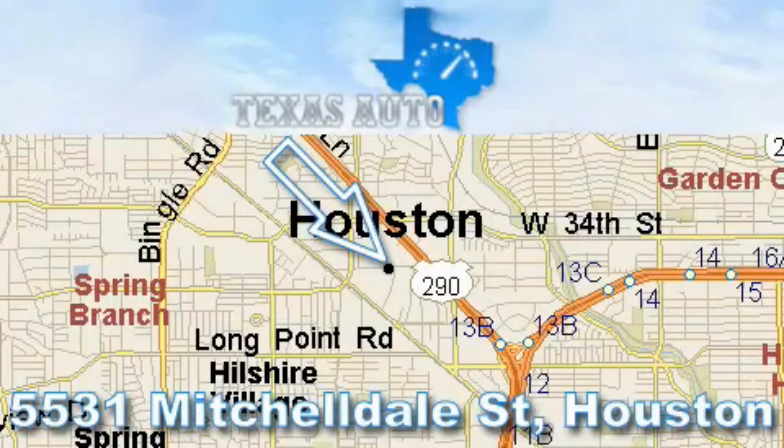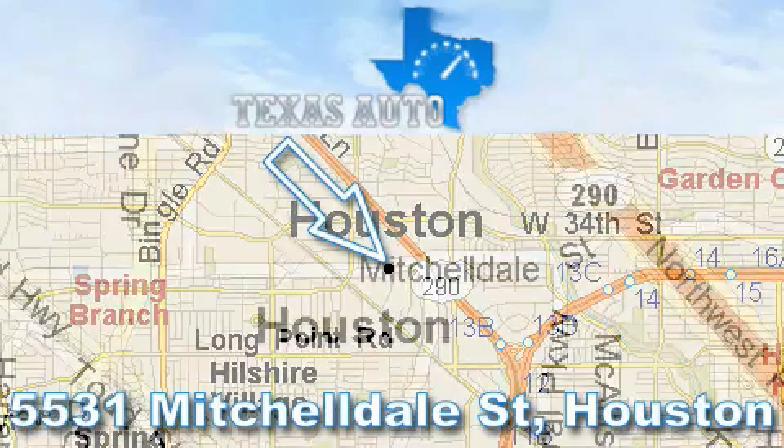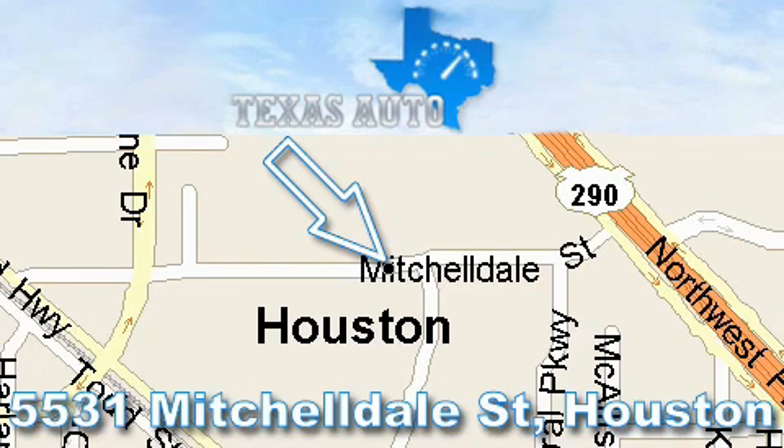Thanks for your interest in another great Texas Auto vehicle. For more information, please call our friendly sales staff at 1-866-451-8395 and check out our website at www.texasautoonline.com. Thank you!